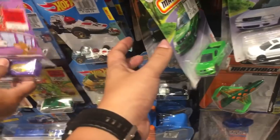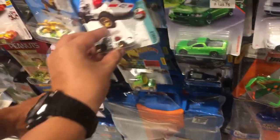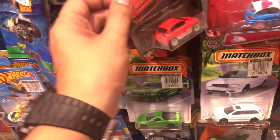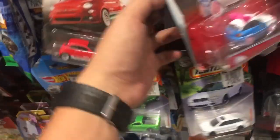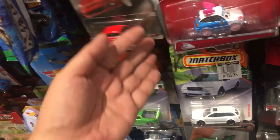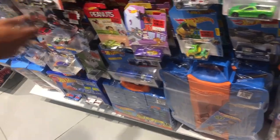Let's check out another Matchbox section. Our Matchbox stock here isn't quite updated compared to what you have there, guys — sorry about that, it's not my fault. I wish we could have better Matchbox stock here in the Philippines, so calling Matchbox — please send us some new stuff here and we'll all be happy.